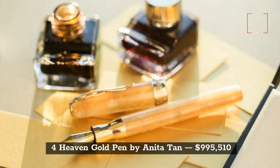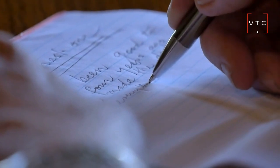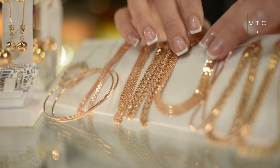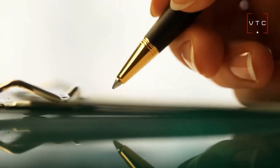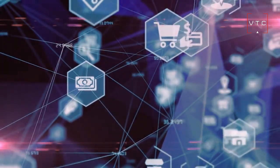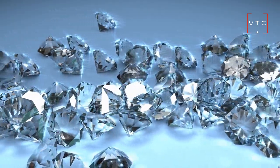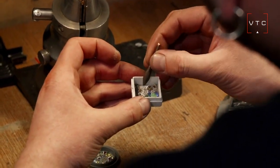At number 4 is the Heaven Gold Pen made by Anita Tan, priced at $995,510. Jewelry designer Anita My Tan was inspired to make this pen to look like one of the planets in the solar system. Its design is imposing and elegant like no other pen on the market. It comes with 161 diamonds and 43 carats of gemstones that are 2 billion years old. Would you spend $995,510 to purchase this solar system pen?